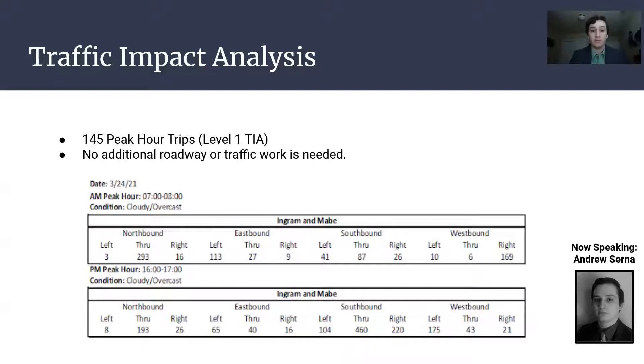This means we will need a Level 1 TIA. On the bottom of the screen, you can see the turning movement counts we did at the Ingram-Mabe intersection during the AM and PM peak hours. We concluded that our project would not need any additional roadway or traffic work, and the rest of our TIA can be found on our website.